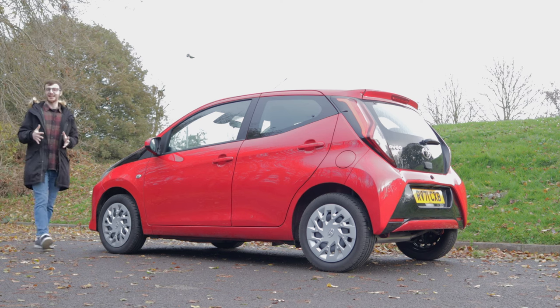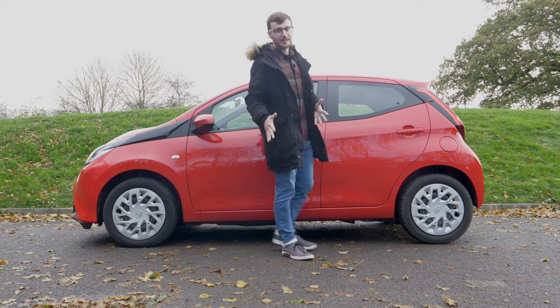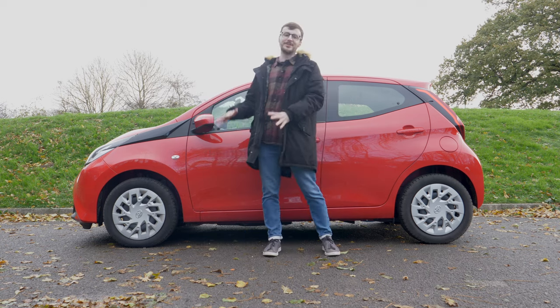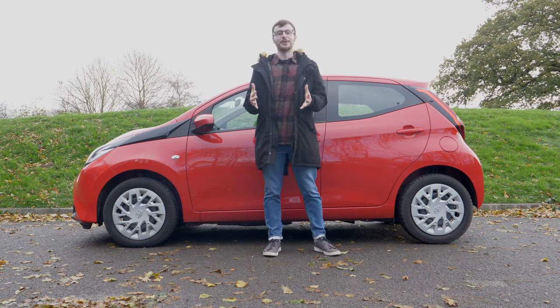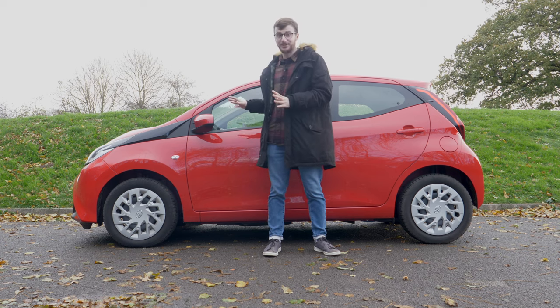On the hunt for a funky city car that's fun to drive, cheap to run and has a rather bold design? Well, meet the Toyota Aigo and in today's review we'll find out together if truly great things come from such a small package.